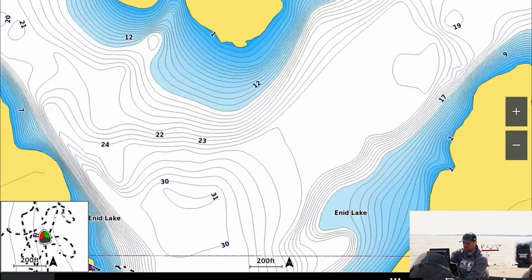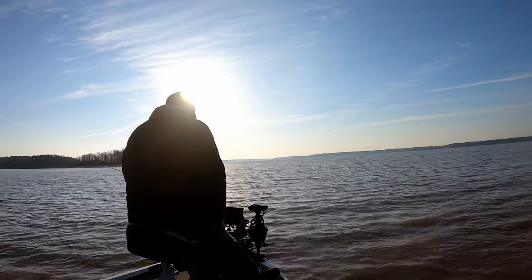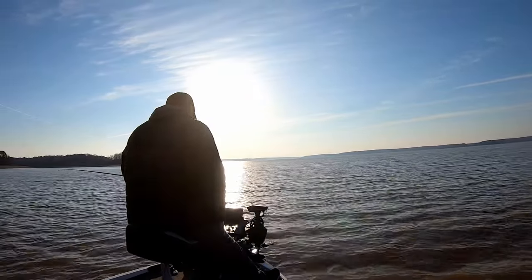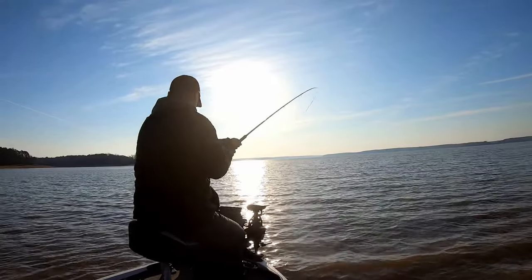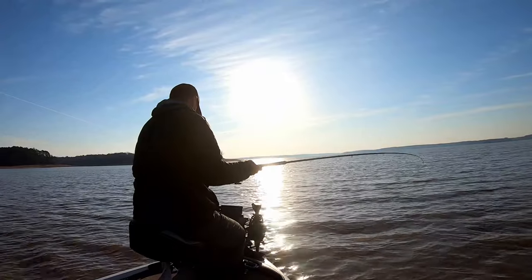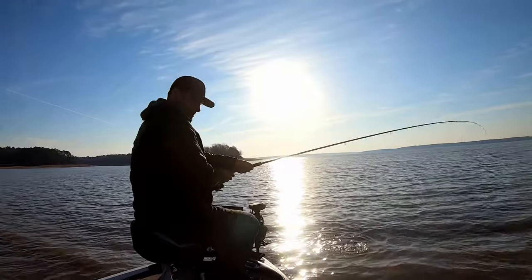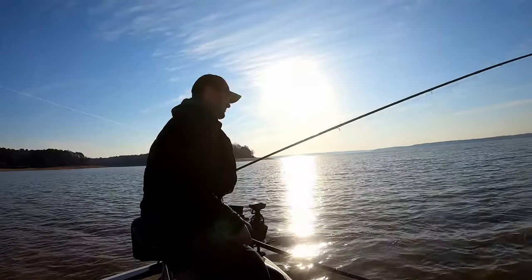Basically all I'm doing is using side imaging to troll through here and look for anything suspended. Not all these are crappie, but there is a ton of crappie, ton of bait. I'm not the only person in here — there's like six or seven other boats. They're all doing the same thing: long poling. And there's just a ton of fish in here.